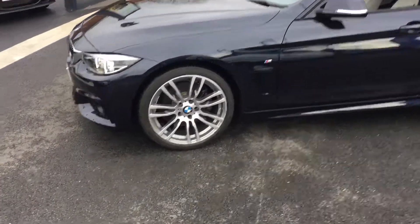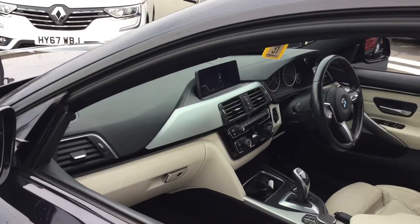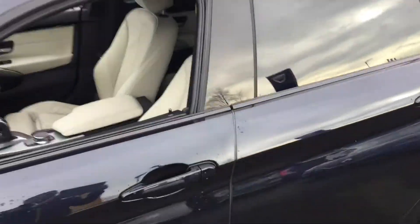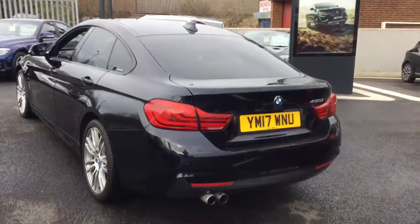This has got the optional extra upgraded 19-inch alloys and the professional media pack — the bigger sat-nav. It's a full cream leather interior, it's an automatic, and it's done 14,000 miles. Really lovely deep dark blue colour.